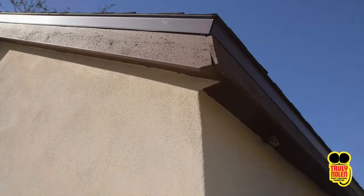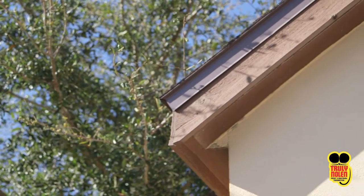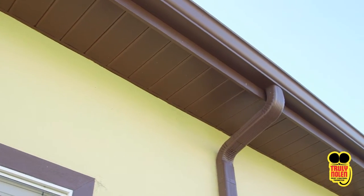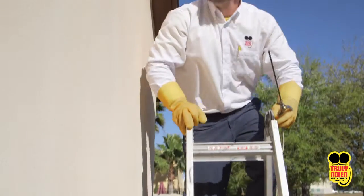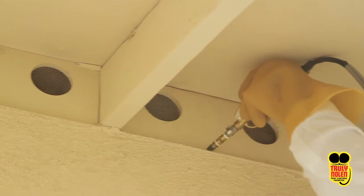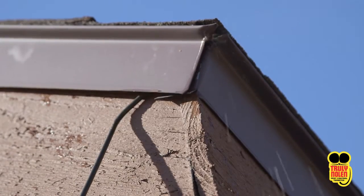Drip edge and eaves. This critical area is a natural target for termites due to daily moisture from condensation, and the paint is often weakened from exposure to the elements. Therefore, Truly Nolan takes special care addressing this termite entry point. We use our tornado system to access and treat behind the drip edge and other entry points around the eaves.